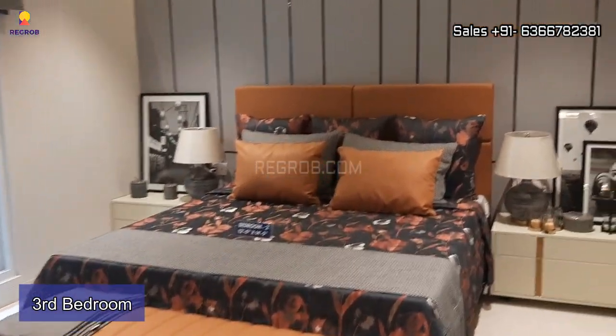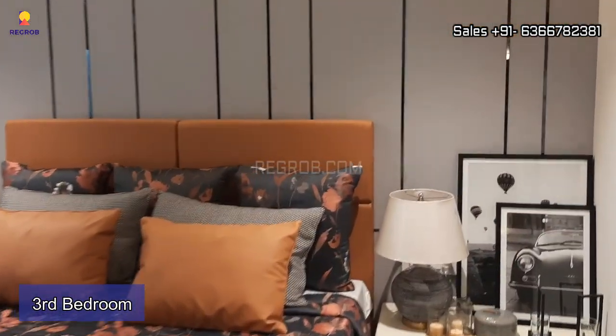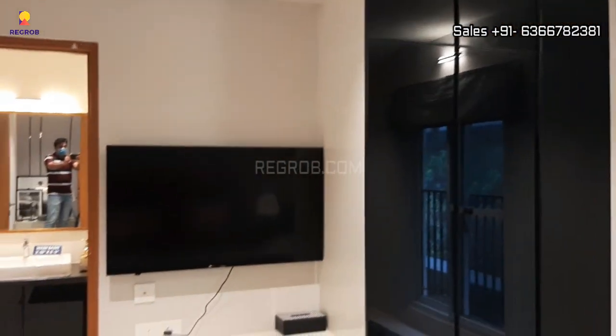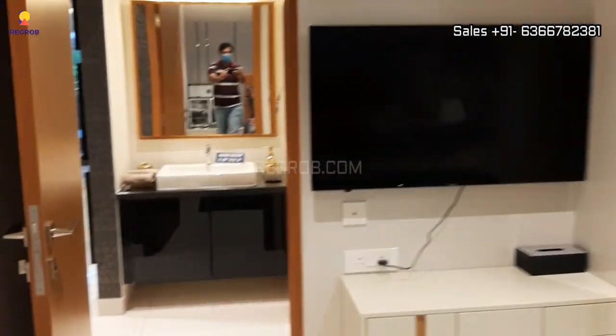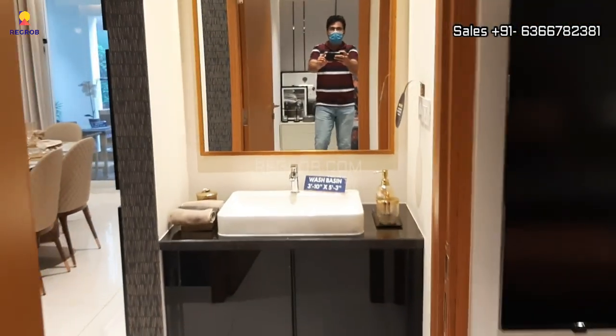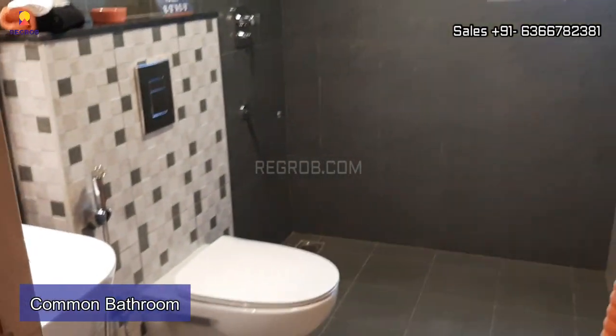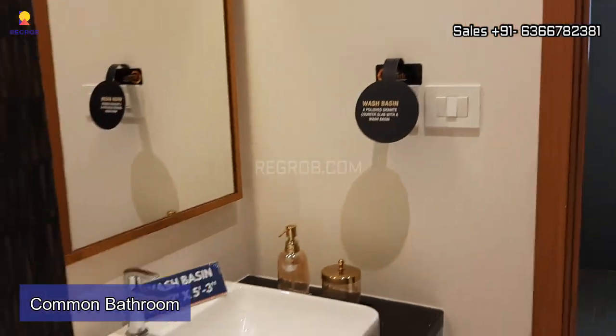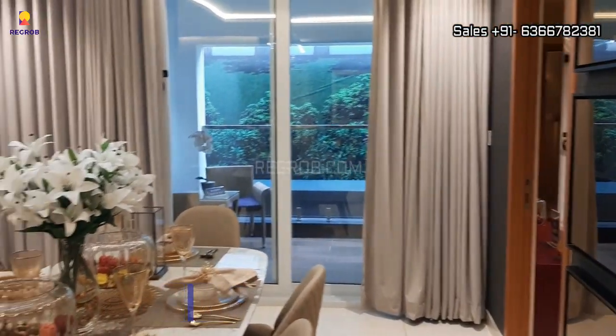Now we are here in the third bedroom. The room has a nice space. Outside this bedroom we have a common bathroom. In all the bathrooms you will get western style sanitary fittings.